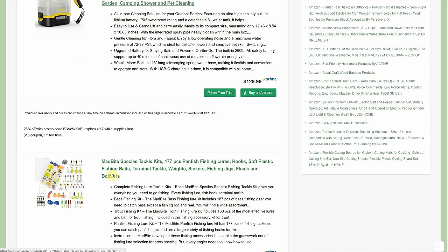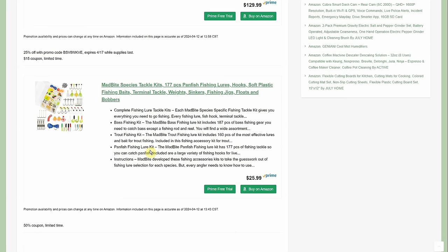Lately there's been a bunch of fishing stuff — probably because it's springtime. There's a tackle assortment in a handy box with hooks and lures for $25.99, but there's a 50% coupon on the Amazon page making it only $12.99. The page had four or five different options and at least three of them had a coupon available.